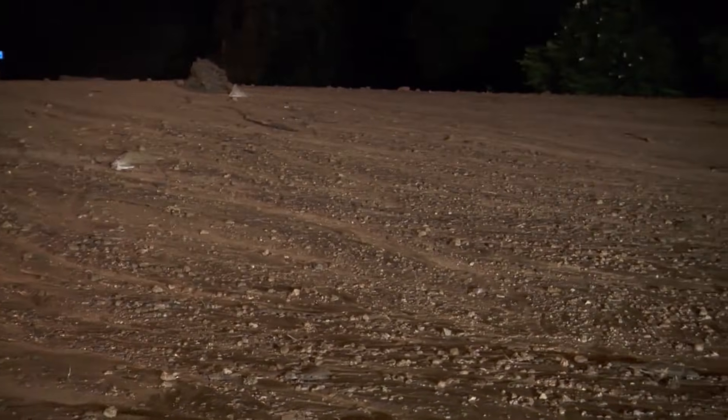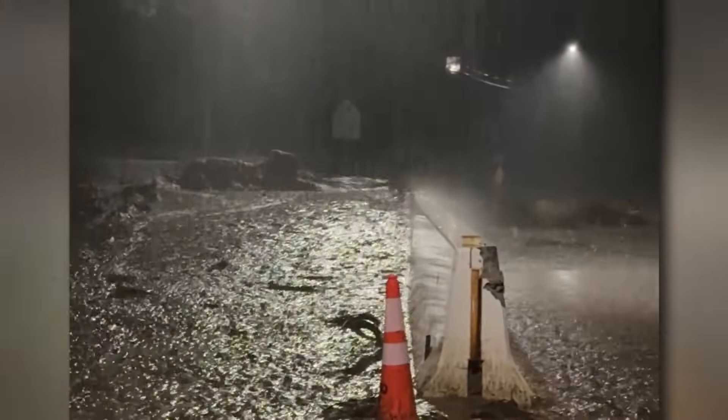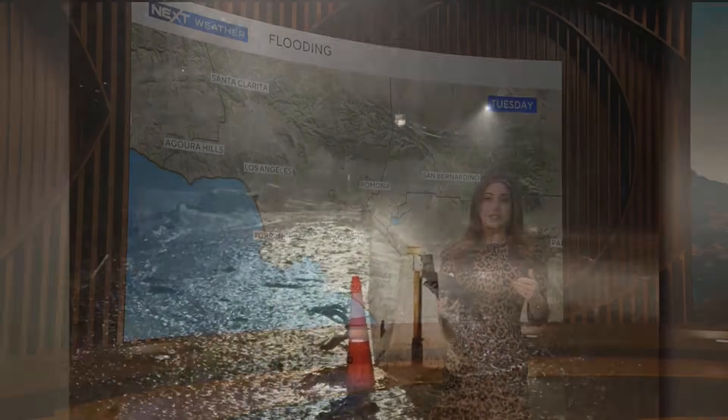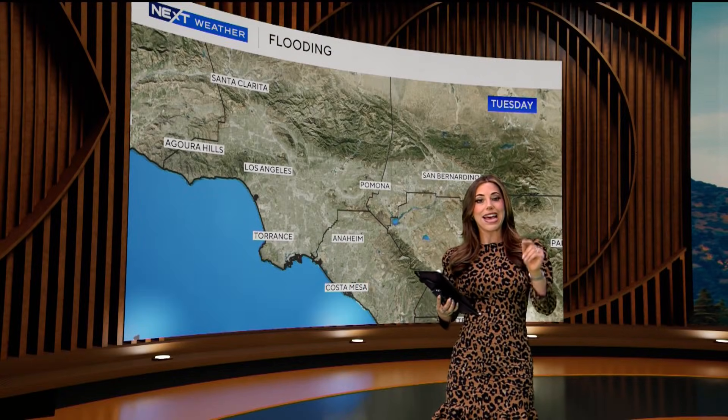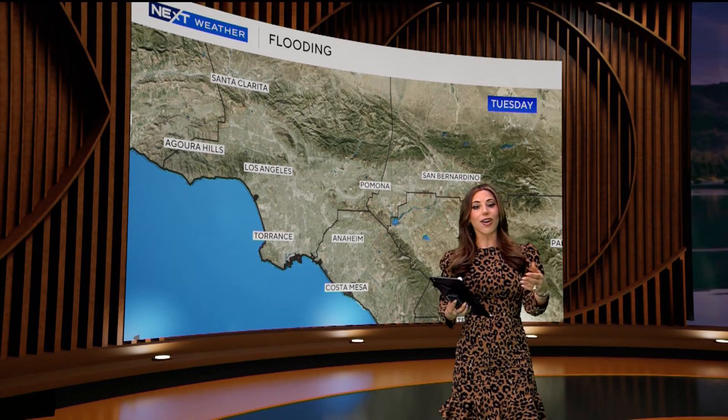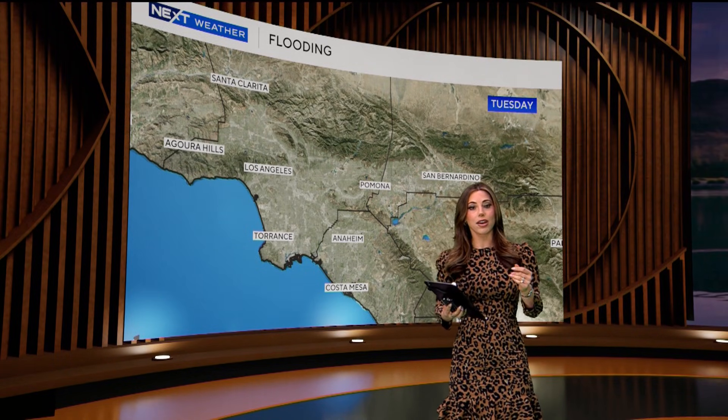Without healthy roots and plants holding the soil in place, it becomes much easier for the soil to move when it rains. The risk for a debris flow in a burn scar can extend as much as five years after a fire as the landscape recovers.